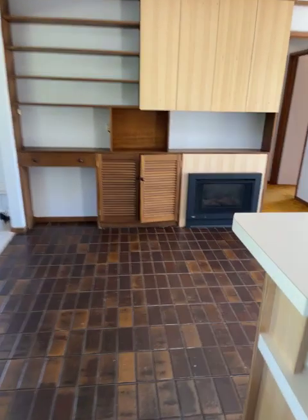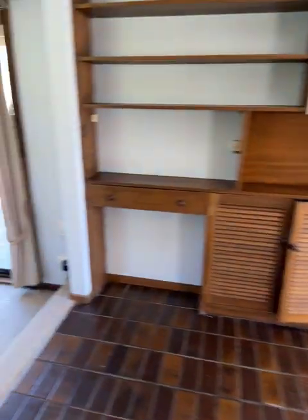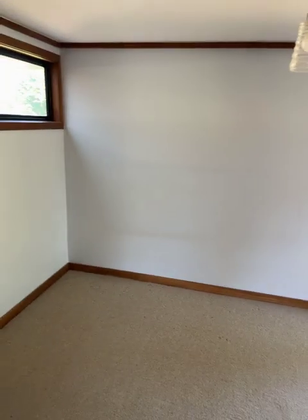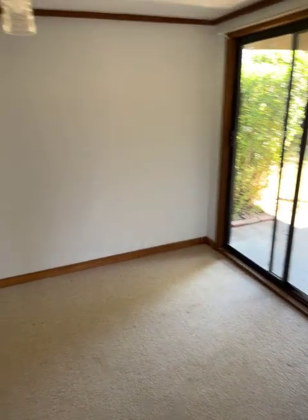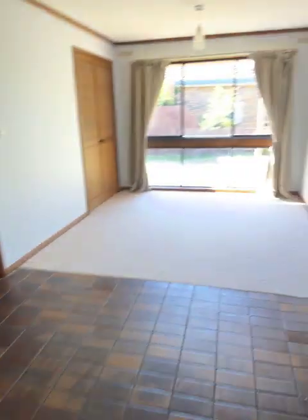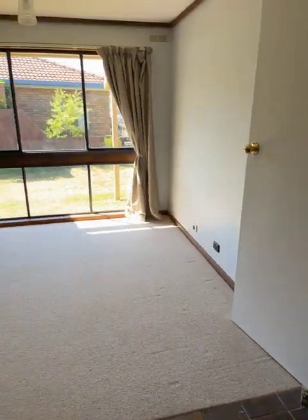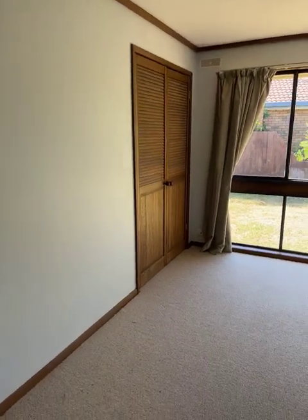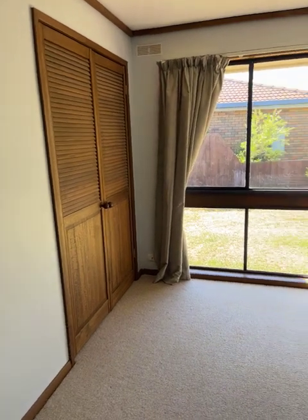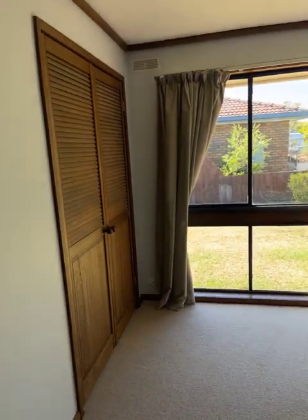Another dining area with another heater there. And this was an extension, many years ago I'd say. Another small living area — office, kids' playroom. This section here, where the carpet meets the tiles, was a third bedroom, I think. There's a built-in robe, and it wouldn't take much to put the door back in and get a third bedroom there.